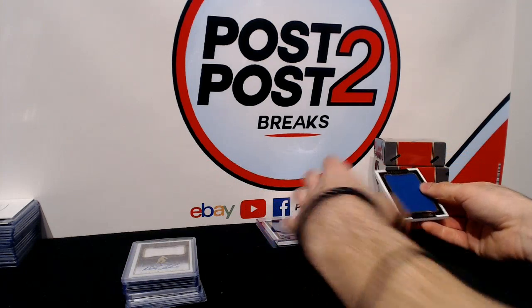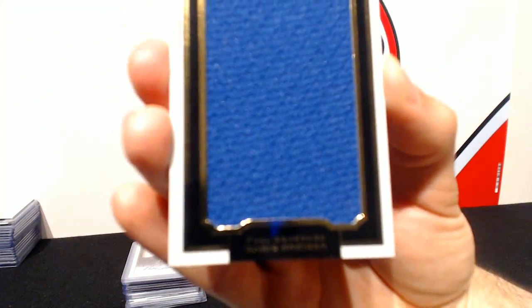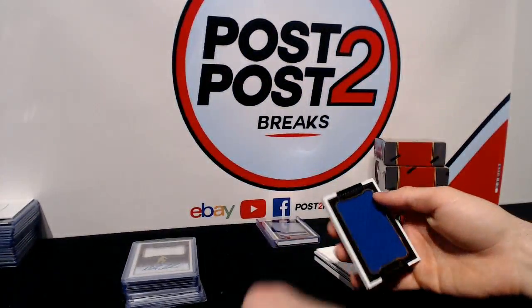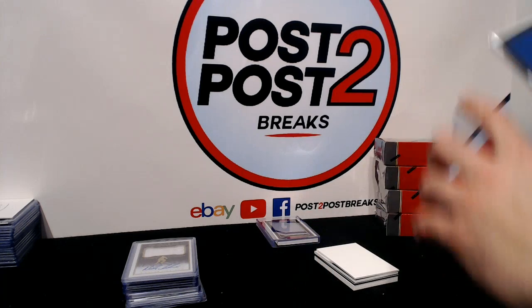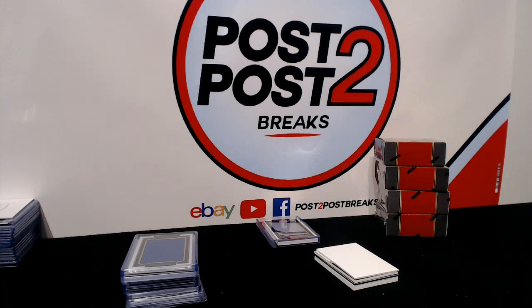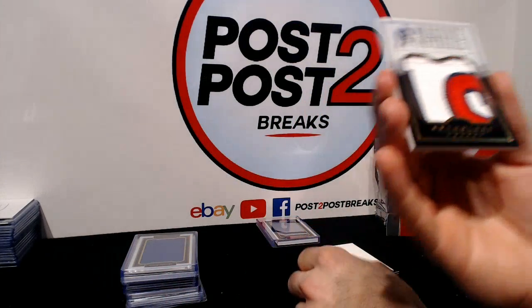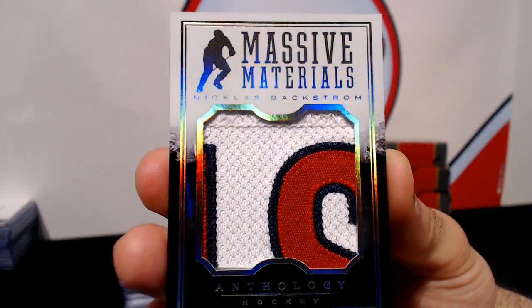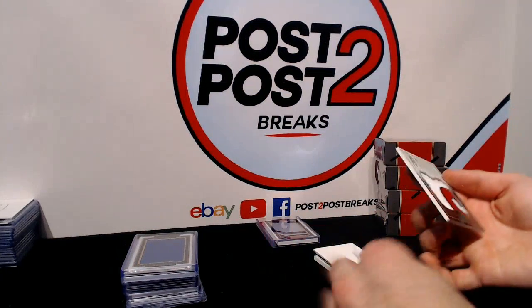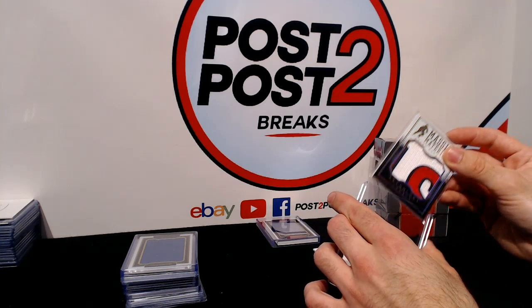Another nice patch in this one — for the New York Rangers we have a Full Coverage of Chris Kreider. Up next for the Washington Capitals, a really nice patch of Nicholas Lidstrom — could be his nameplate or something — Massive Materials patch, a really nice hit. First hit for the Capitals.